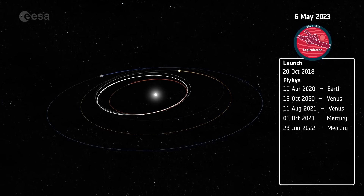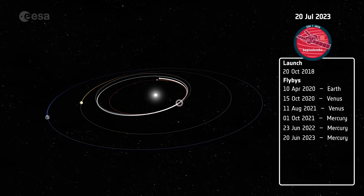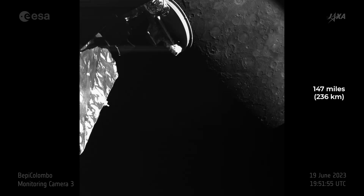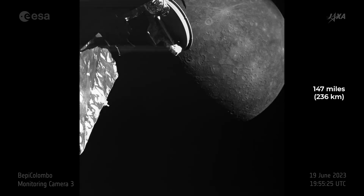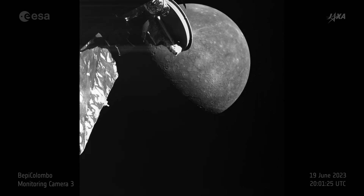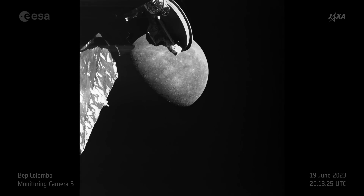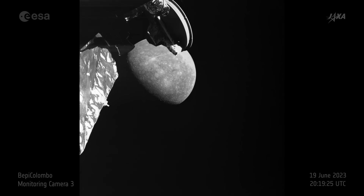The third Mercury flyby took place a year later, on June 19, 2023, with the spacecraft coming within 147 miles of the planet's surface. The incremental changes in speed are key to ensuring BepiColombo is in the correct position for orbital insertion when it arrives at Mercury.